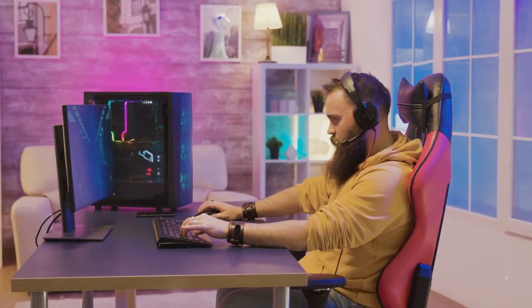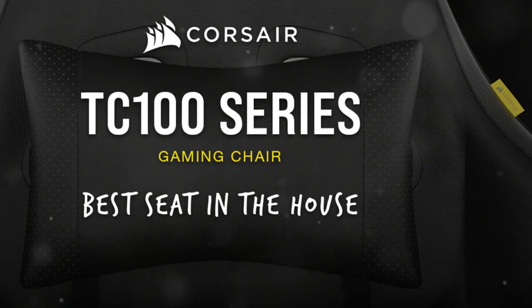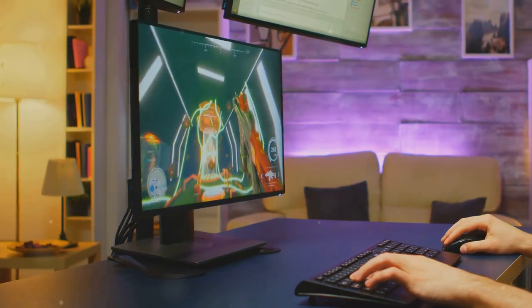Welcome gamers and comfort seekers. Today we're diving into the world of the Corsair TC100 Relaxed Gaming Chair. Buckle up, because this chair is more than just a seat — it's an experience.